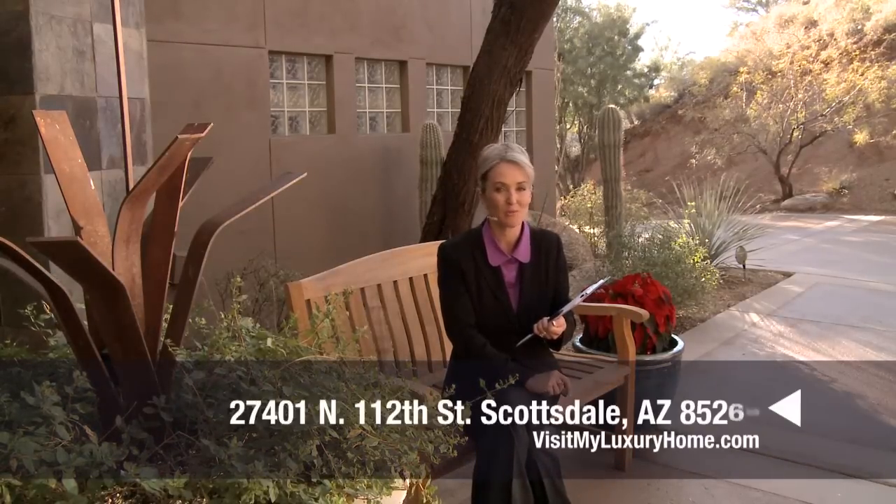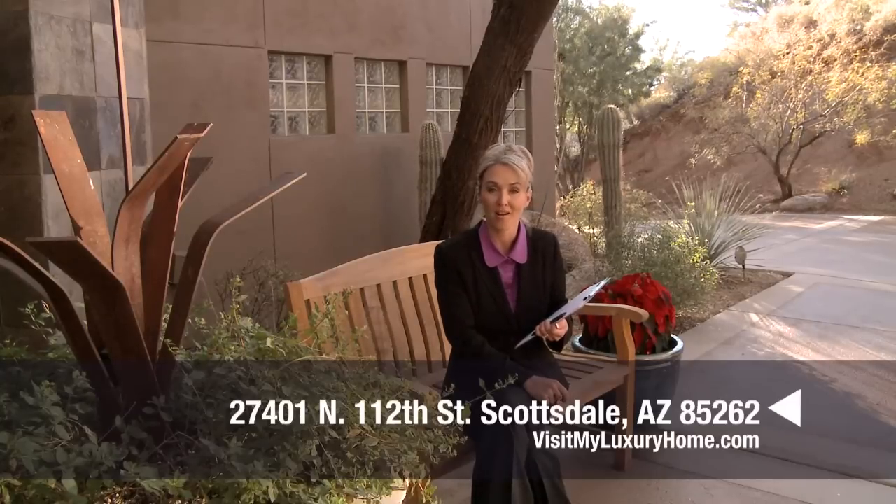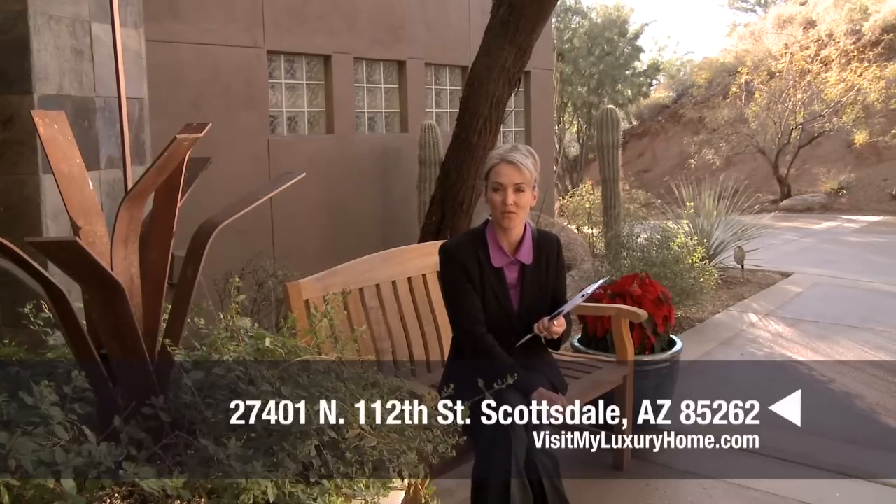Thank you so much for joining us on this tour of 27401 North 112th Street. This gorgeous home offers a soft contemporary feel, all on a mountaintop private estate. You must see this home to really appreciate it. For more information, go to visitmyluxuryhome.com or contact your real estate professional.